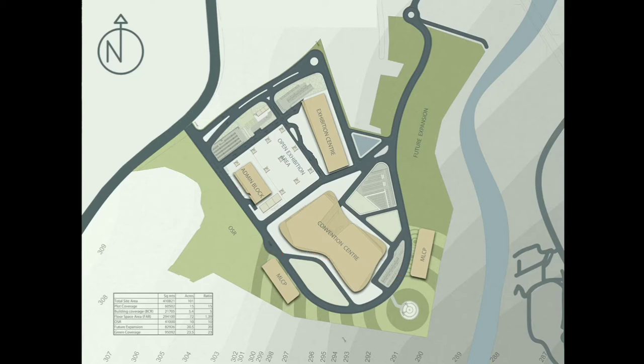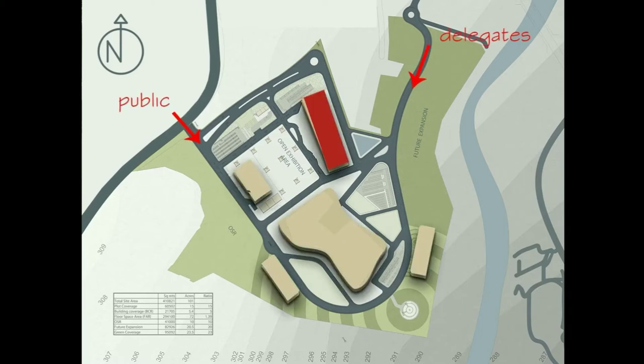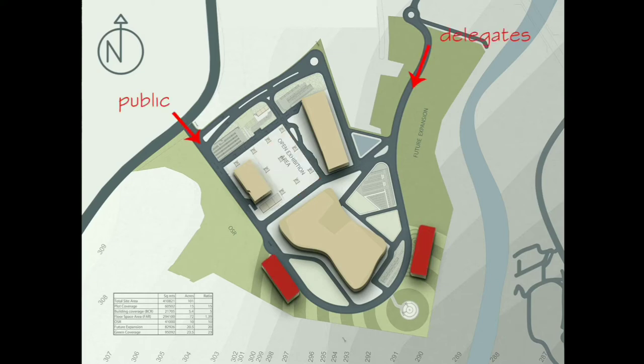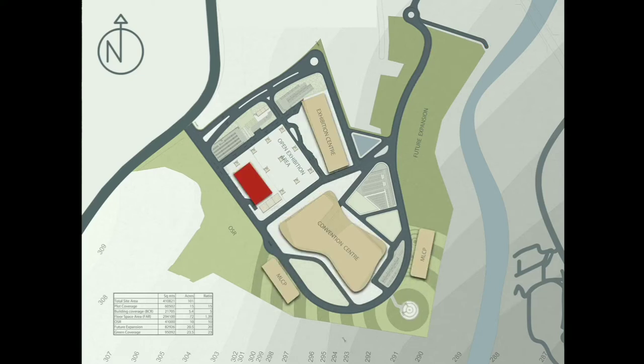Coming to the zoning, overall there are three main blocks: convention block, exhibition hall, and admin block. The exhibition areas are mainly for the public, so they are located near the public road with direct access from the parking area. The convention block is located at the rear side with direct access from Kinfra, since it is mainly for delegates who work there. Overall, there are nearly 4,000 car parkings — 2,000 at the basement below the open exhibition area and 2,000 in multi-level car parking for the convention block. There is one helipad at the rear side, and the admin block is located centrally between the exhibition area and the convention block.